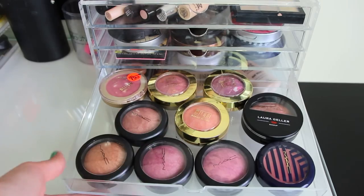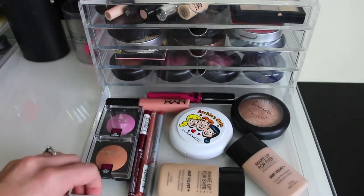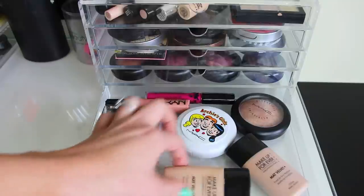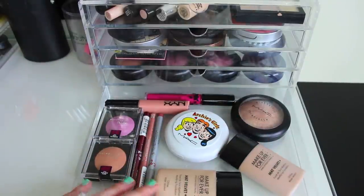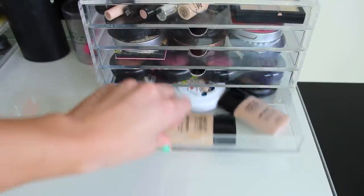I love these Milani baked blushes — I think they're really, really pretty and very similar to MAC. And then in here, I just have some more MAC products, extra Make Up For Ever foundations, these Maybelline blushes, some lip liners, and lip glosses in the back.